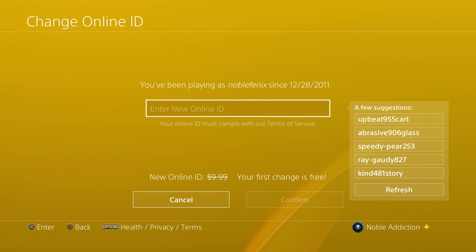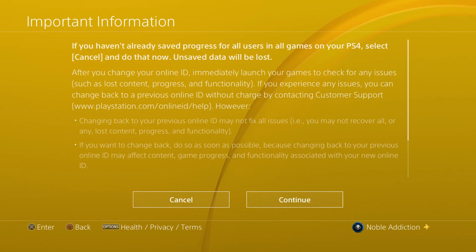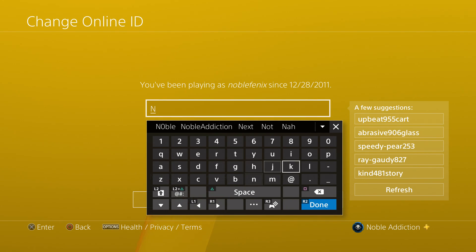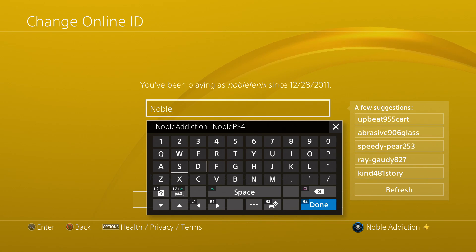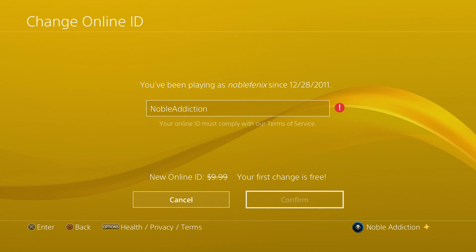Actually, before that I used to have another PSN account, but I lost it. I've been online for a very, very long time. So we're going to get our real name. Make sure that you spell it exactly the way you want with your capitalization correct, because if you spell the name wrong, you're going to have to pay to change it again. It appears that PlayStation has an issue with the word 'addiction' no matter how you do it — so I may not be able to get the name I want. Are they seriously going to hold this against me?